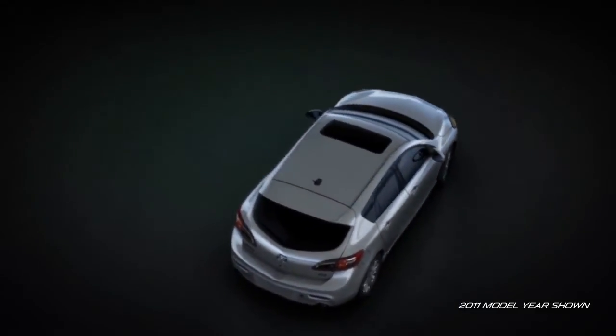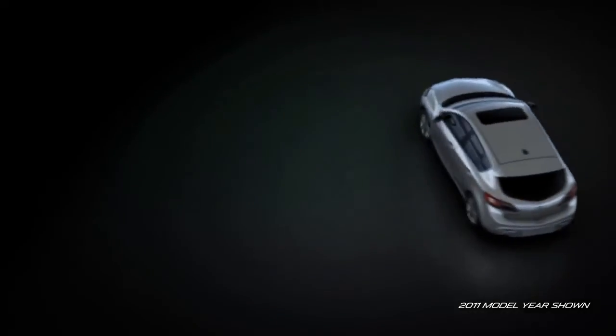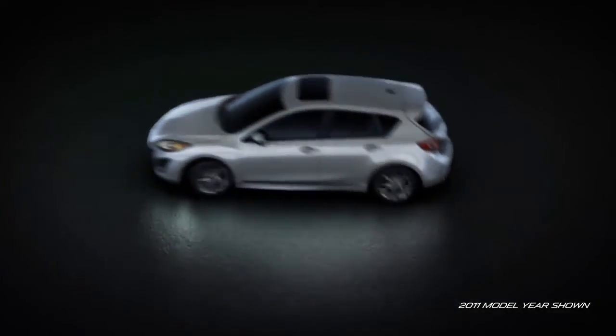Electrohydraulic Variable Assist Power Rack and Pinion Steering provides excellent feedback when you're zooming down the highway and easy steering when you're maneuvering in tight spaces.